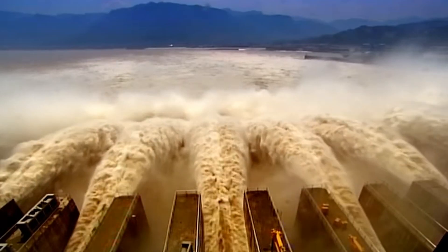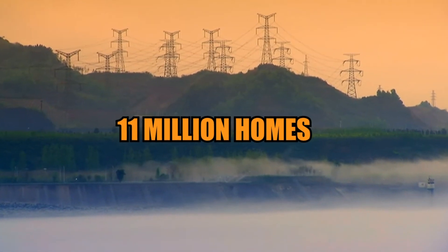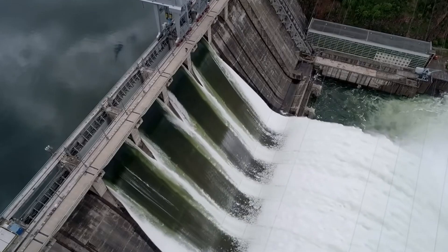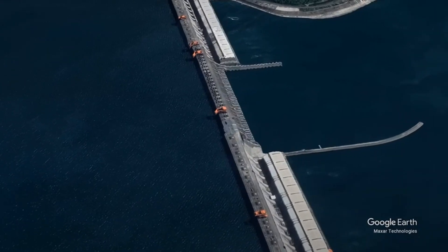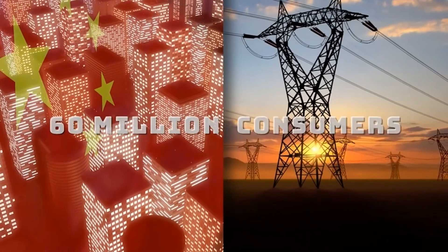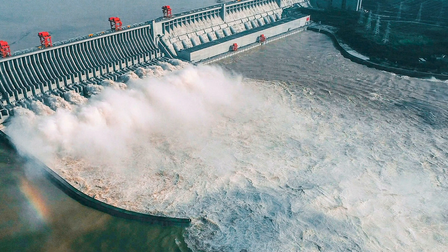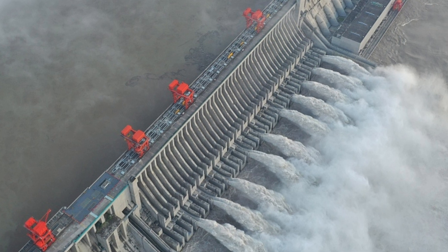The construction of the Three Gorges Dam took over 17 years and cost billions of dollars, but all that effort has paid off. The dam generates enough power to supply over 11 million homes with electricity. And if you're lucky enough to visit, you can witness the impressive sight of water rushing through the dam's spillways — just be sure to bring a poncho, you might get a little wet. In conclusion, the Three Gorges Dam is an impressive feat of engineering that provides power to millions of people in China. It may have taken a while to build, but the result is truly spectacular.